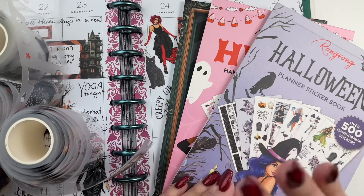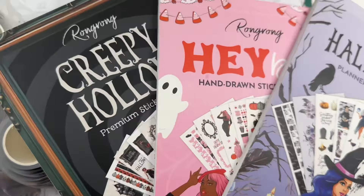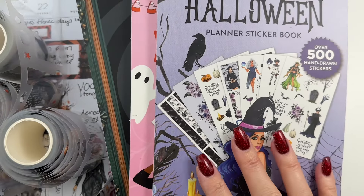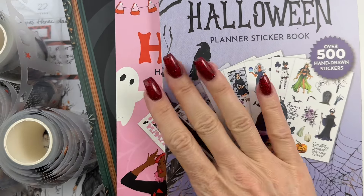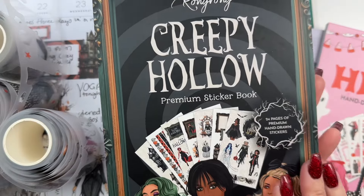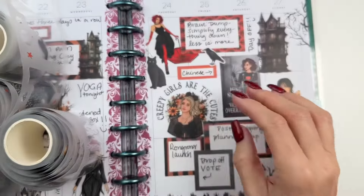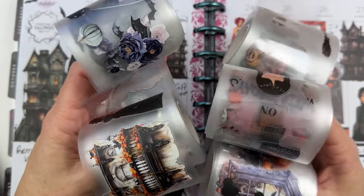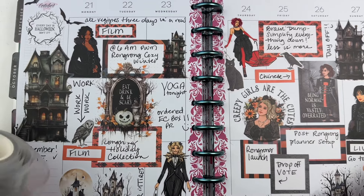Next up, and possibly my very favorite collection from Rongrong, is her Halloween sticker collection. These are some of my very favorite stickers ever. She has a purple-themed, pink-themed, and spooky-themed sticker book collection. Right now she has this set available as a bundle on the website, and of course there are matching pet tapes to go with each collection.